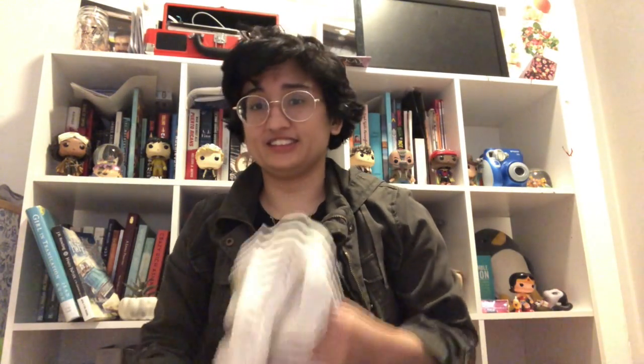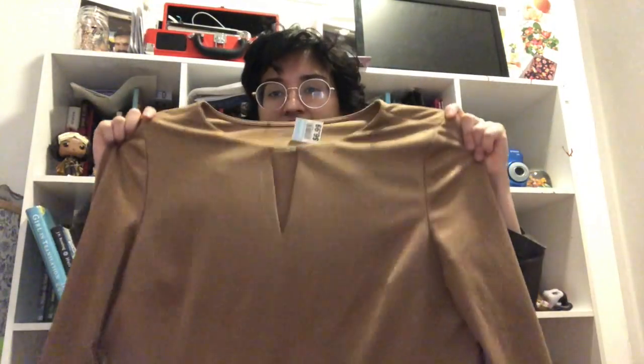This next one is a polo by Ralph Lauren for men's and it's a double XL. On this haul I decided to get stuff for everyone in some of my shops — it's a men's item. The next one is this tan dress. I don't know what brand it's from, but at Goodwill they were selling it for $6.99. I don't know if it's a dress or a tunic top.